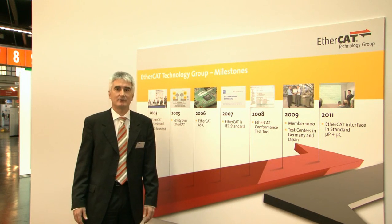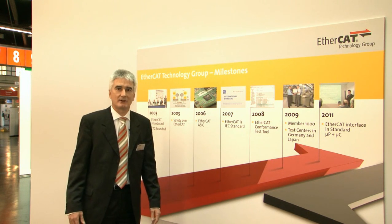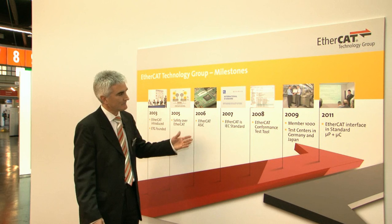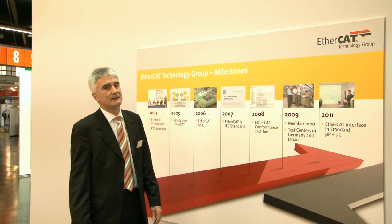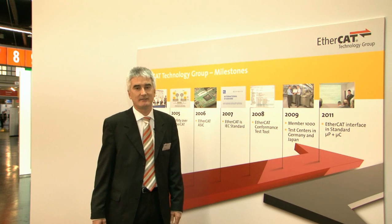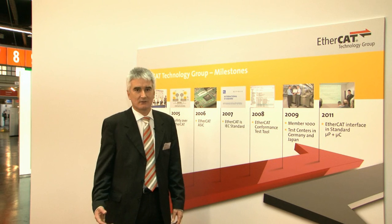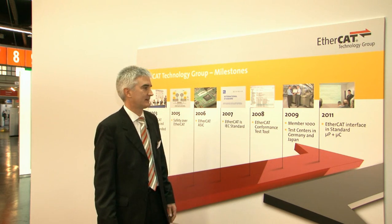2006 saw the arrival of the EtherCAT ASIC; until then, the implementations were FPGA-based. Since 2007, EtherCAT is an IEC standard — an international standard. It became an IEC specification already in 2005, but it took another 2 years to turn it into a full international standard.